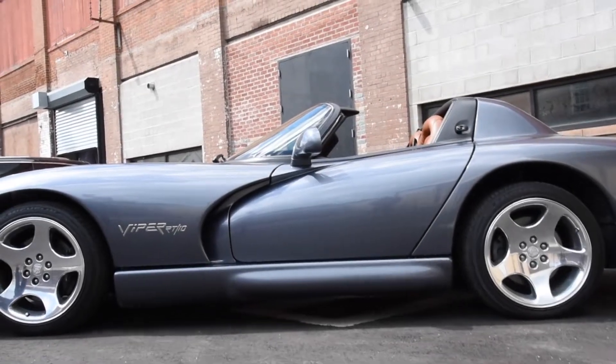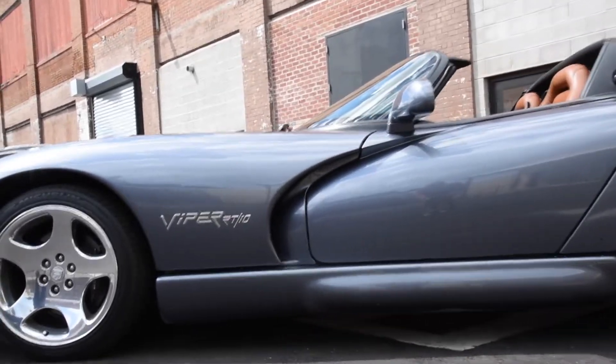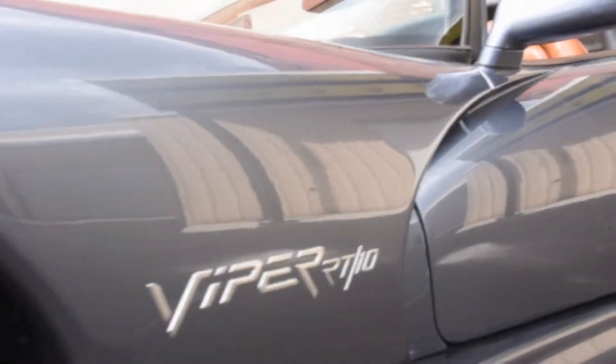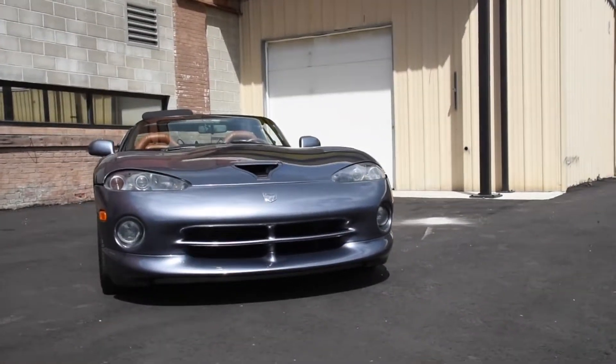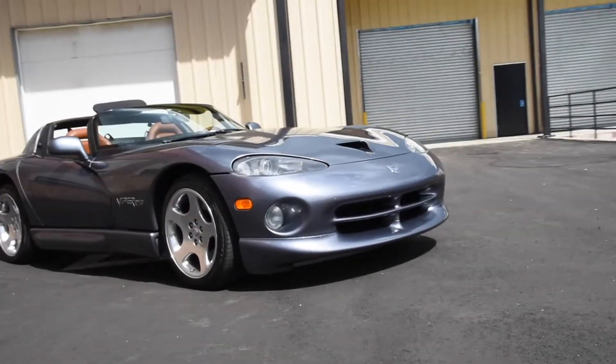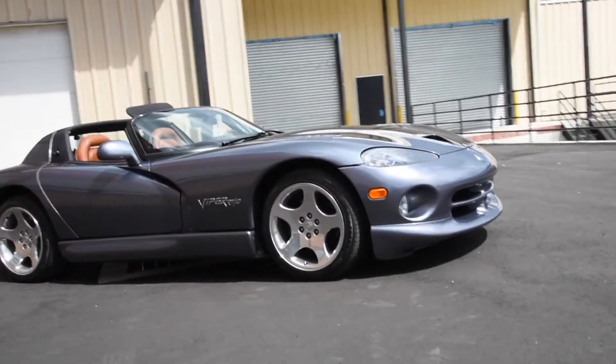In the last 30 years, there hasn't been an American car that stirred up excitement, intrigue and wonder quite like the Dodge Viper. The Viper entered the supercar world in 1992 and it made an immediate impact with its snake-like curves and its mean V10 engine.